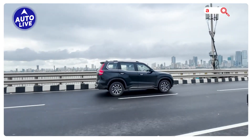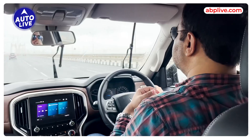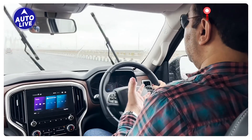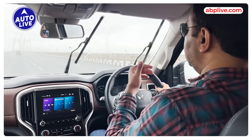We are driving the automatic gearbox version, and it is also very responsive. It is a torque converter gearbox, but it is well suited for this SUV. In fact, there is so much power and torque that I don't even need to use the paddle shifters. It is so powerful and so easy to drive.